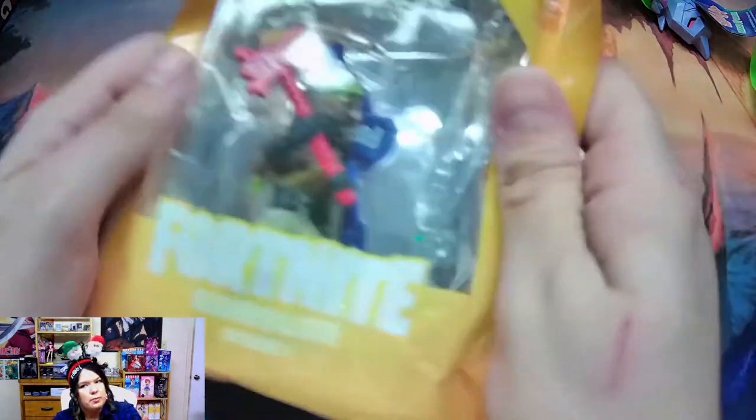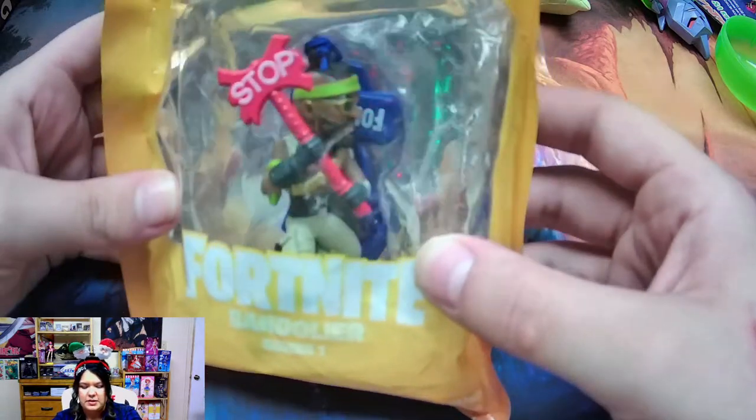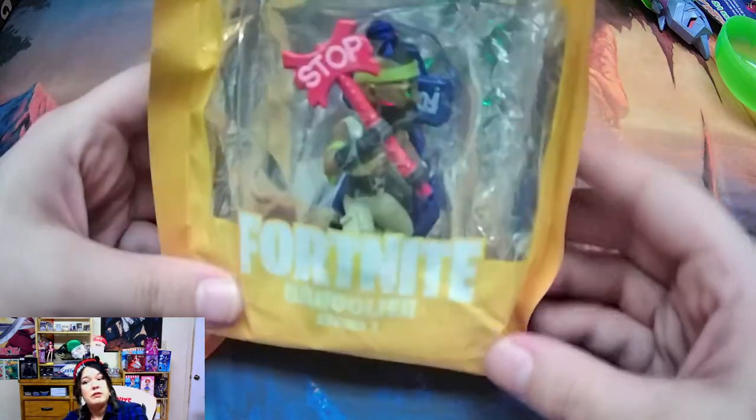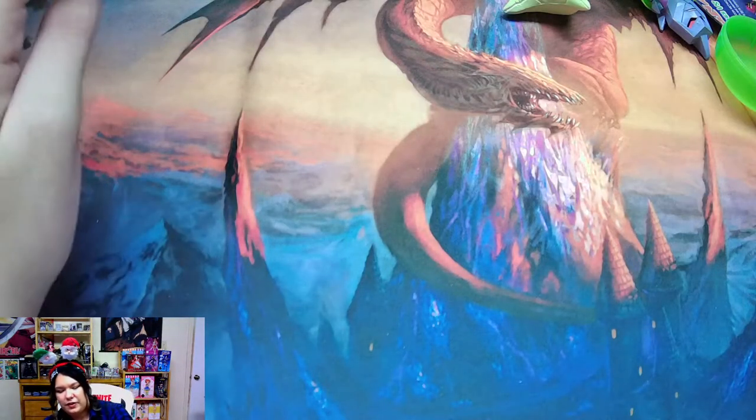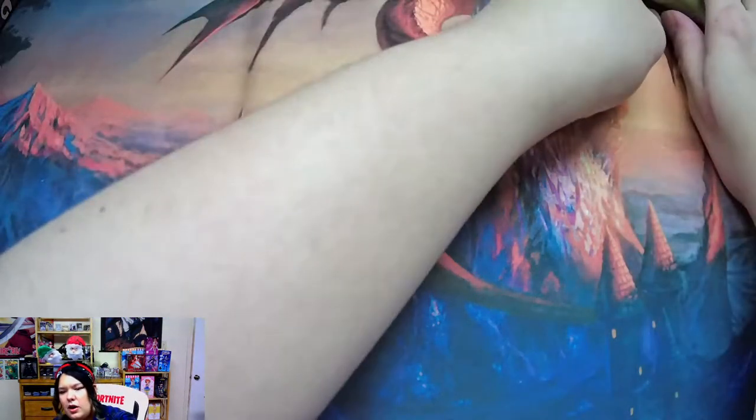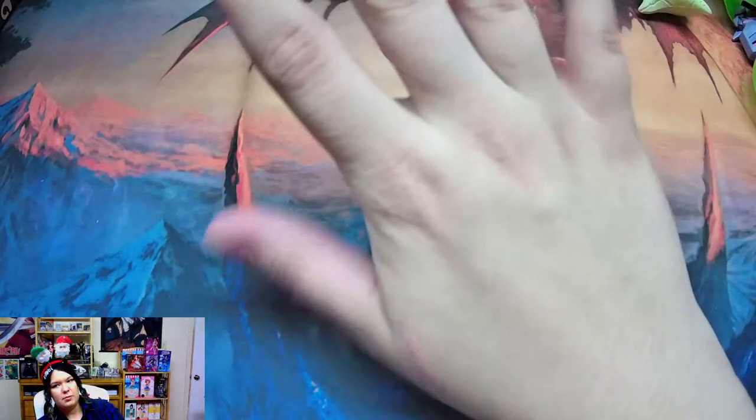It looks like we've got another Fortnite figurine. This one's in cheaper packaging than the nice fancy box the first one came in, but still cool — he's got the little accessories. This is the Bandolier Series One figurine. That puts us at four objects from our 15-or-more-object box.